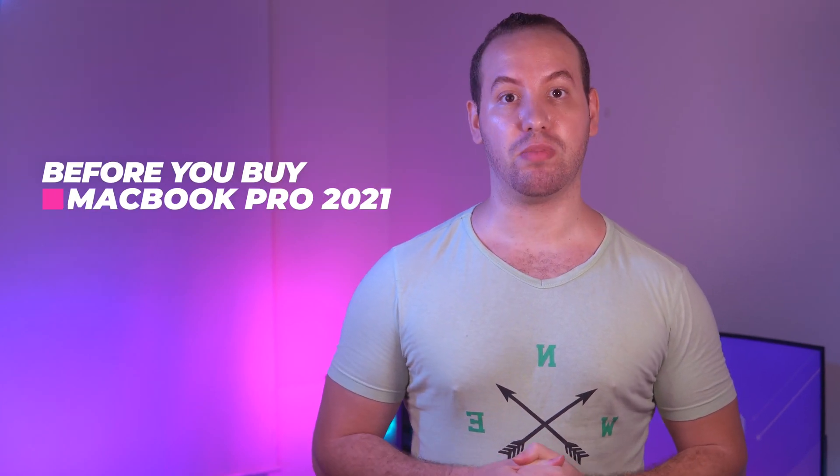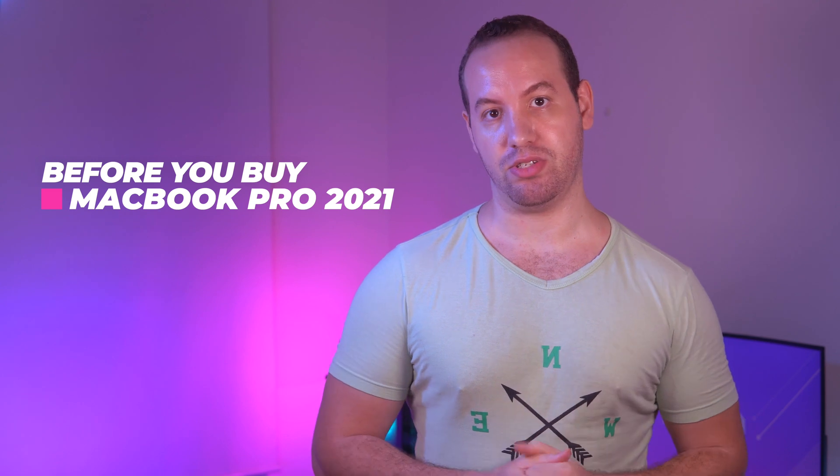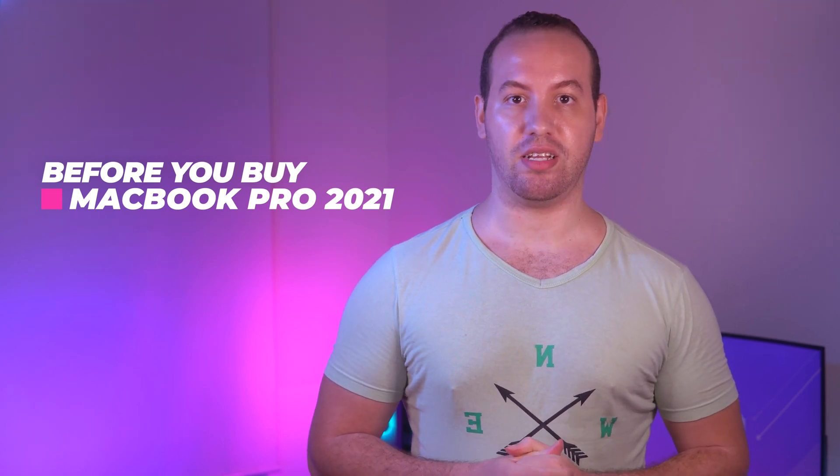Hi guys, today we will talk about which MacBook Pro is suitable for your needs if you are a Mac user and decide to upgrade this year. So watch the video before you buy.